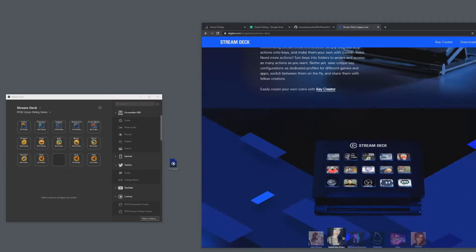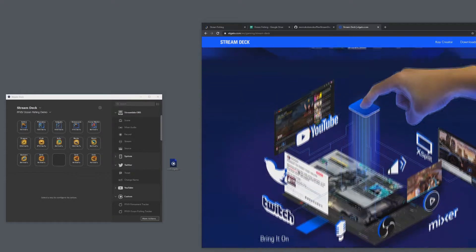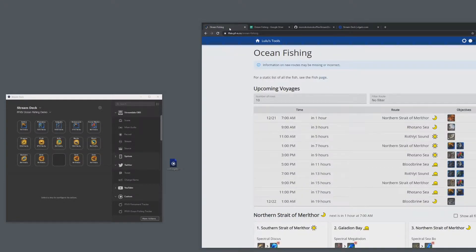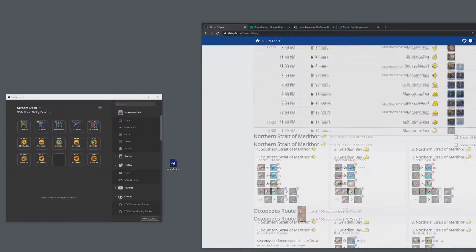I'm not advertising the Stream Deck, but if you have one and you're doing ocean fishing, this video is for you. For ocean fishers, you guys probably use one of these online web tools. Here's an example — it's not mine, but it's very good. This is called Lulu's Tools. I'll link all the relevant links in the description.